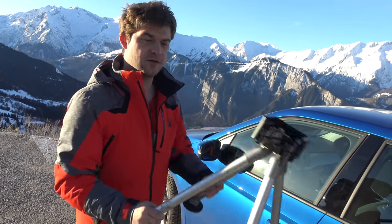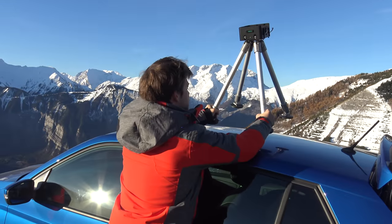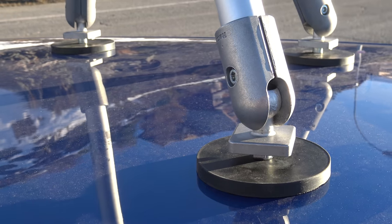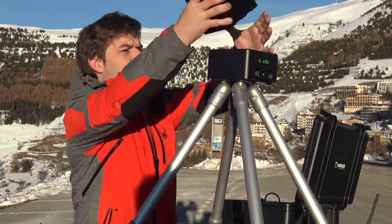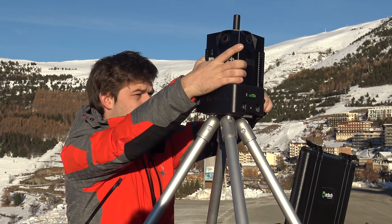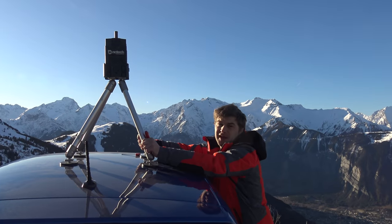I'm just going to put the roof mount on before we put the camera onto the car. It's got four magnets on the bottom and they hold really strongly onto the roof. Everything's set up and connected now — it's really sturdy so we can go out and capture some of Alpe d'Huez.